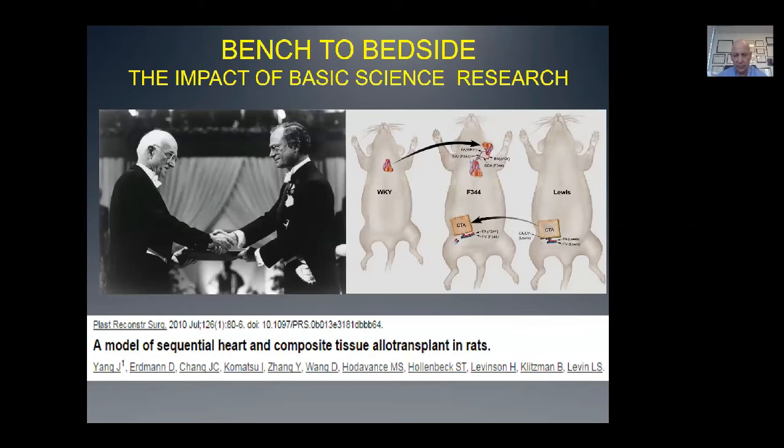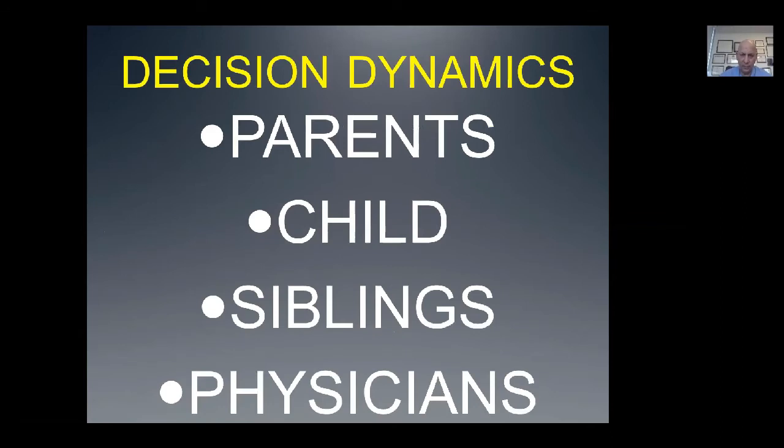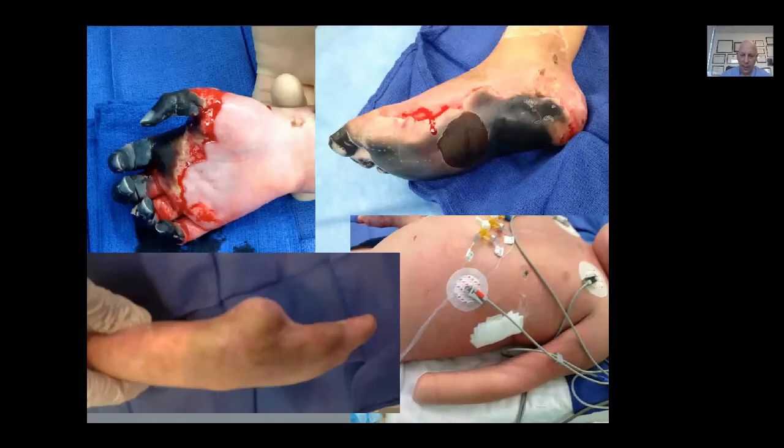We've done a lot of bench research on consecutive transplants. There has been other pediatric experience. Harry Bunke transferred omentum between twins — identical twins, so no immunosuppression required. Pathmanathan from Malaysia did a vanitization of one twin who had an encephalocele and transferred the arm to the other twin. Ron Zucker has used leg transplants in Siamese twins. There are many decision dynamics referable to pediatric allotransplantation. Some of the patients we've considered — one child needed a heart transplant and three extremities reconstructed because of multi-organ system failure, but succumbed to heart insufficiency before he could be transplanted.